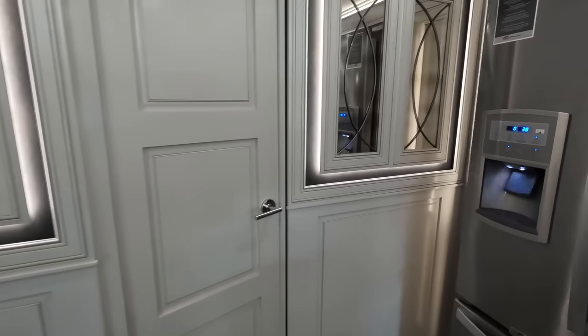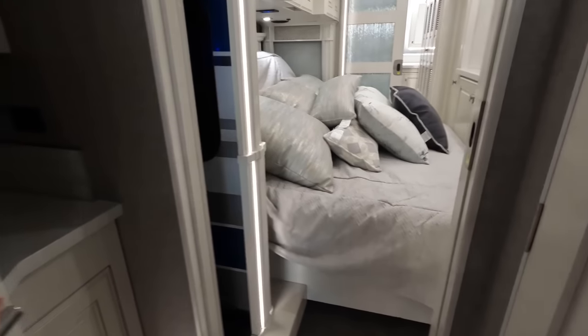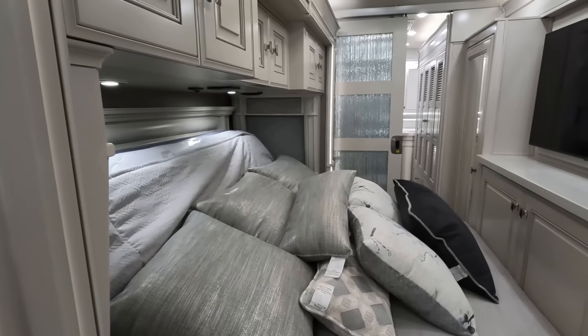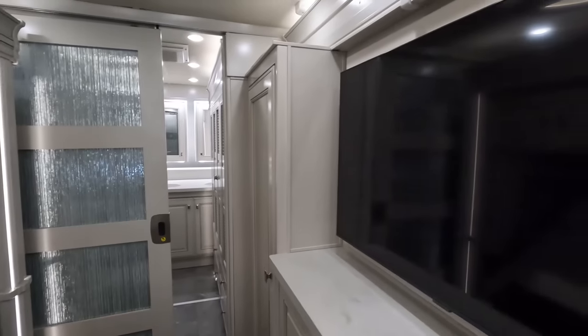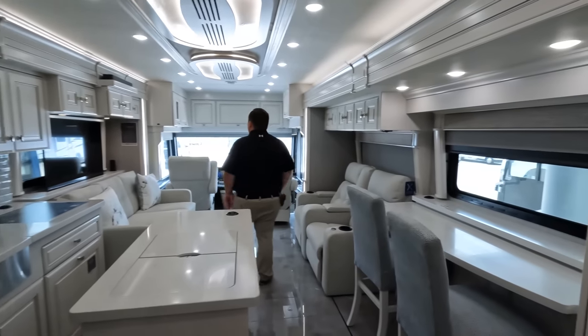Walking through — there's the door. This is the split bath area and half bath right here. The bed is on a slide, and there's a bathroom back there as well. Okay, let's get started with the cockpit area — look how beautiful.